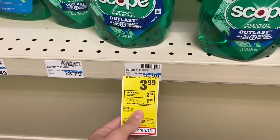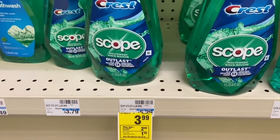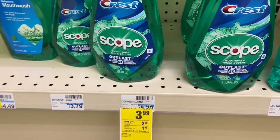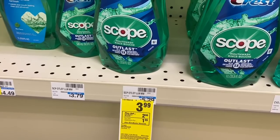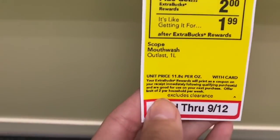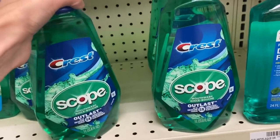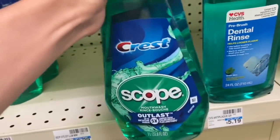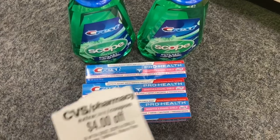The Scope one-liters are $3.99. If you buy one you could use a $1 digital, pay $2.99, and get $2 back — making your final cost 99 cents. Or you could do this deal twice, since it's a limit of two per household per week, and grab two to put with your toothpaste deal and come out completely free.